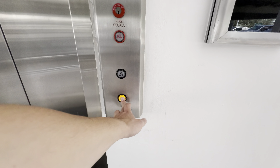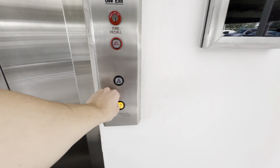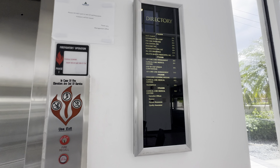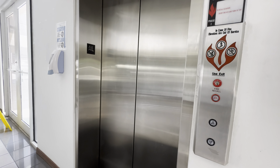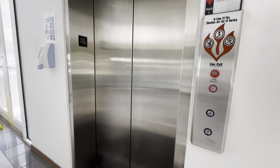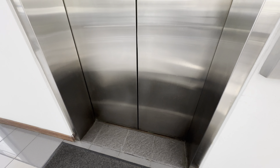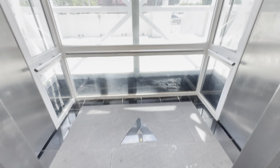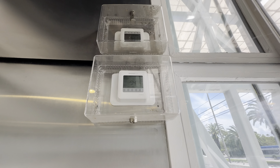We can go down. Look at that, there's a thermostat on the elevator. It's weird.